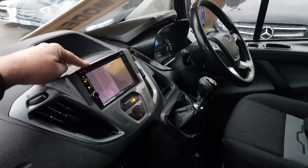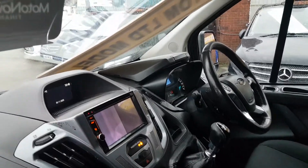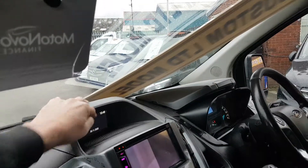It's had an upgraded system put in here. It does work — the radio and the CD works but it doesn't highlight on the screen here. There's a monitor here for your parking sensors as well.